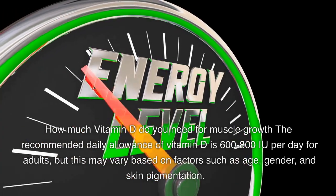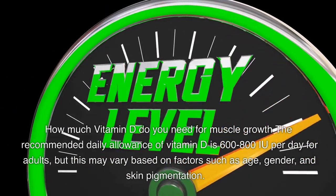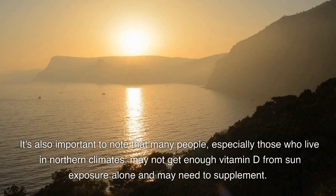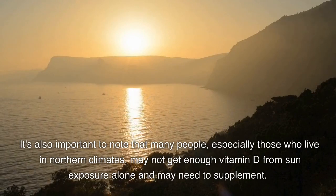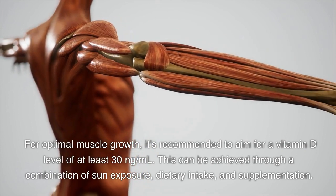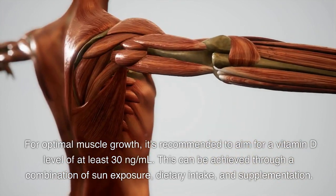How much vitamin D do you need for muscle growth? The recommended daily allowance of vitamin D is 600 to 800 IU per day for adults, but this may vary based on factors such as age, gender, and skin pigmentation. It's also important to note that many people, especially those who live in northern climates, may not get enough vitamin D from sun exposure alone and may need to supplement. For optimal muscle growth, it's recommended to aim for a vitamin D level of at least 30 nanograms per milliliter, which can be achieved through a combination of sun exposure, dietary intake, and supplementation.